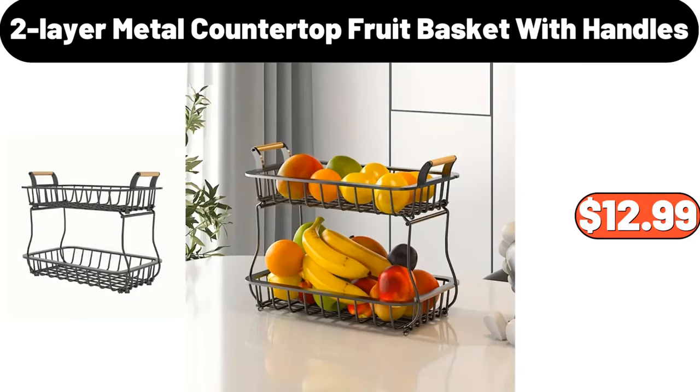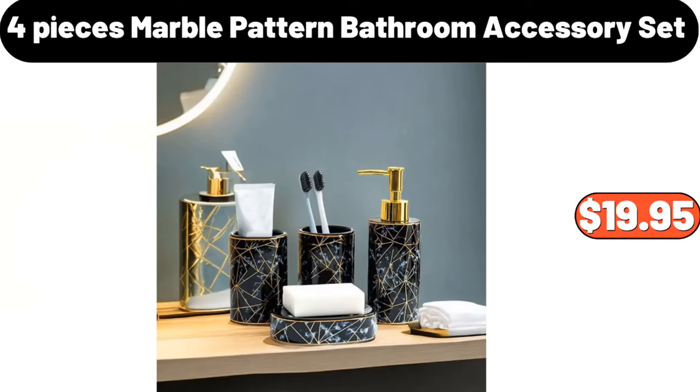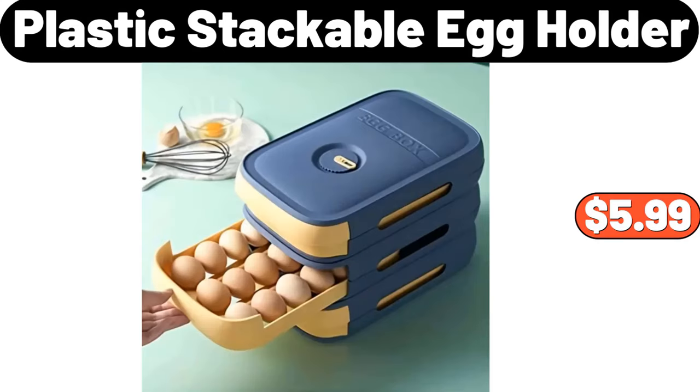Two-Layer Metal Countertop Fruit Basket with Handles, $12.99. Ceramic Flower Pattern Porcelain Jar with Lid, $22.99. 4 Pieces Marble Pattern Bathroom Accessory Set, $19.95. 32 Pieces Ceramic Dinnerware Set, $69.99. Plastic Stackable Egg Holder, $5.99.